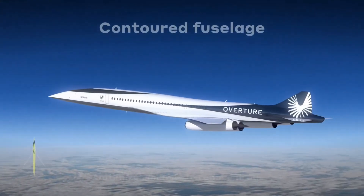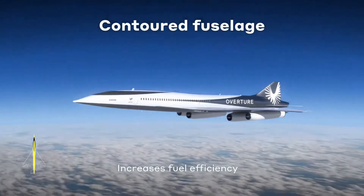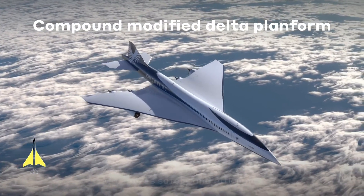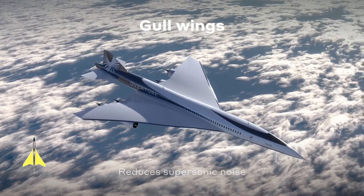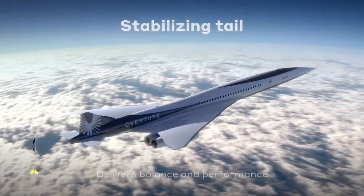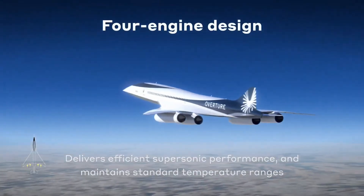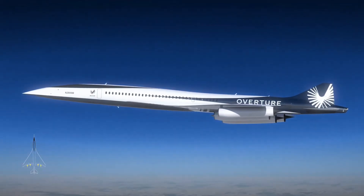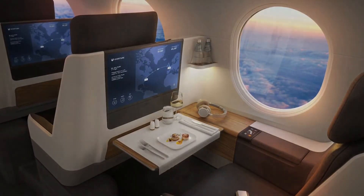Boom is also promising wow factors along with the technology, at least for aviation nerds. The fuselage is optimized for aerodynamic efficiency by being slightly larger in cross-section at the front than at the back. The door where passengers board is in this larger section, which will give a roomy feeling to the start of people's super-speed experiences. Anyone who remembers Concorde will recall a narrow, low-headroom pencil of an airplane that was fabulous because it was fast, not because it was luxurious or comfortable. The windows are much bigger than Concorde's too.